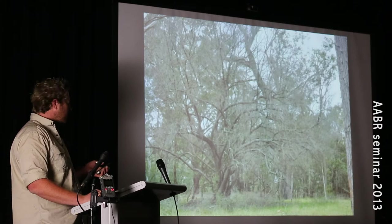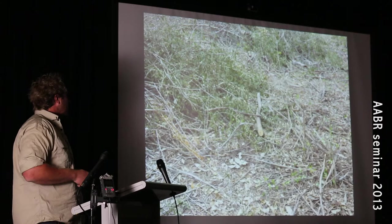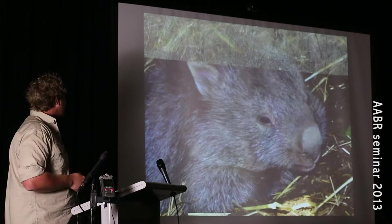We also employ some techniques such as stem injection. This is a really large olive which has been killed by stem injection. We also employ cut and paint methods. We cut the olives and pile them discreetly on site, and within a year this is the regeneration you can see. The Cumberland Plain Woodland ground layer is incredibly resilient.